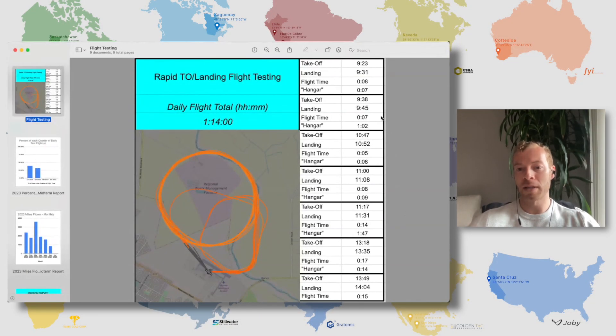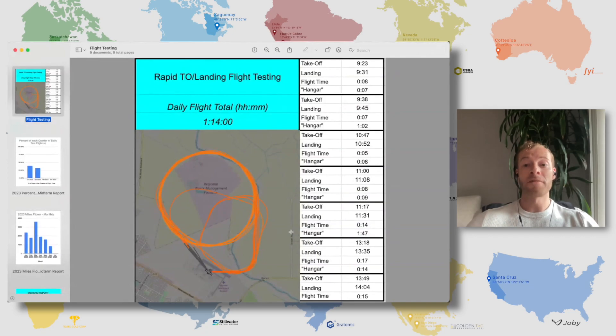It incrementally picked up throughout the day — eight to seven minutes starting out, and then in the afternoon those flights became 14 to 15 minutes. And just to confirm, all these flights were done with the same aircraft, correct? Correct. This is all one aircraft, same day.